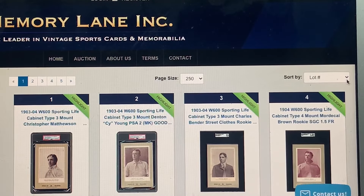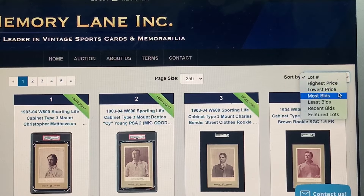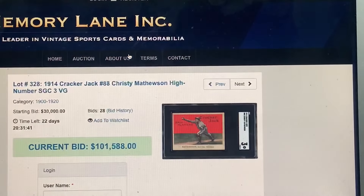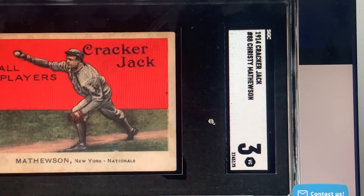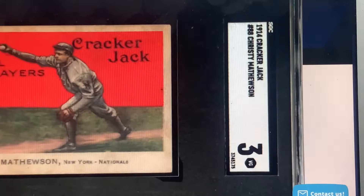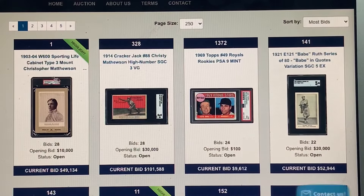Those are my recommendations. Let's see what the top bids are. This option hasn't been open very long — it closes May 4th, so there's a lot of auction time left. Number two most-bid card: you insane — this gorgeous 1914 Cracker Jack Mathewson, well over six figures. That's a dream card.